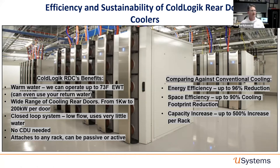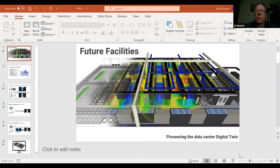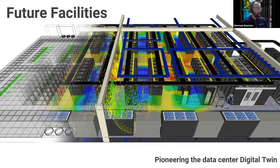Gary will be in the panel later to answer any questions. For our next presenter, we've got Sherman Ikimoto with Future Facilities. He'll be talking about the Digital Twin — a solution that really applies to all these products and even beyond, since with all these different ways to cool, how do you figure out what makes sense for you? Sherman has some interesting thoughts about that.